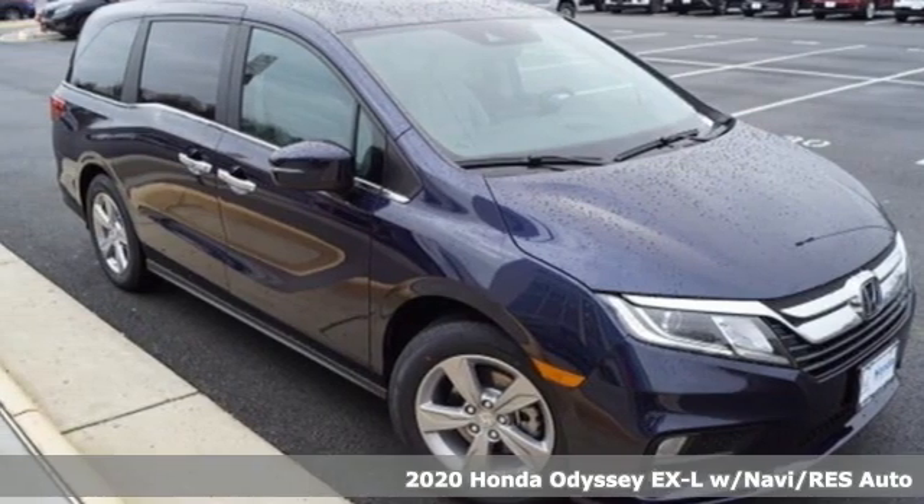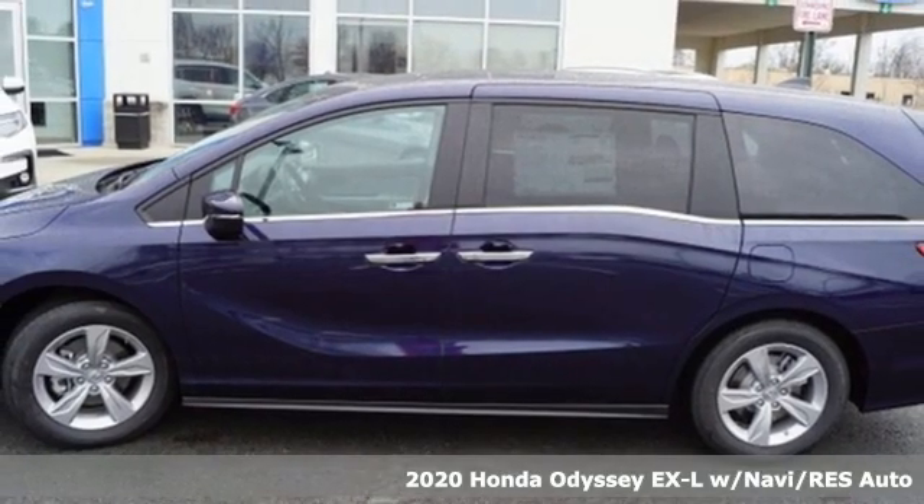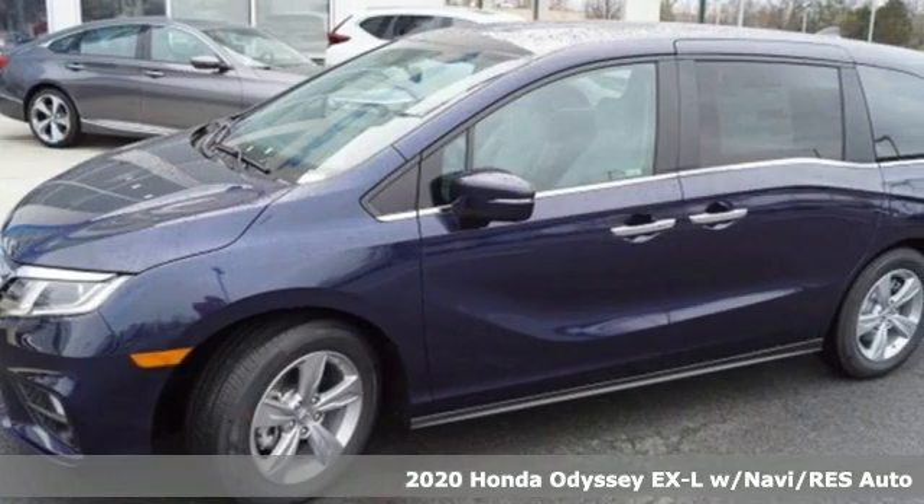Here's a new 2020 Honda Odyssey. Its biggest concern is the same as yours, your family. That's why the Odyssey is the champion of meeting your family's needs.